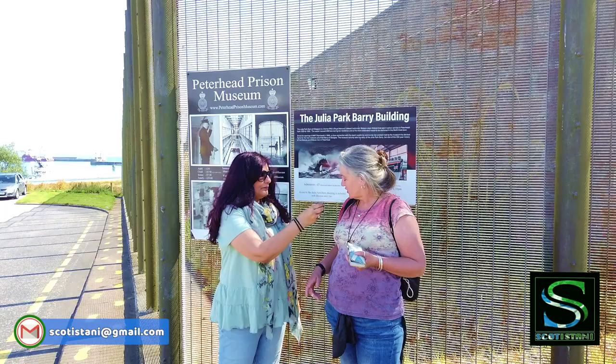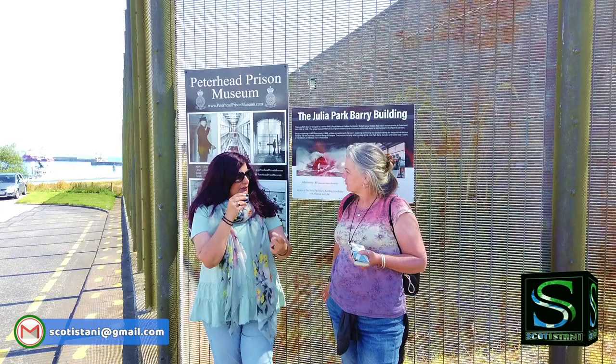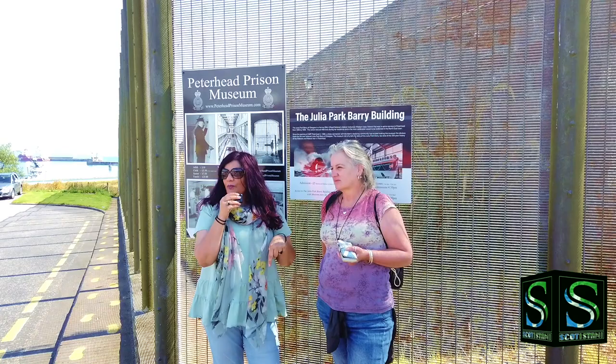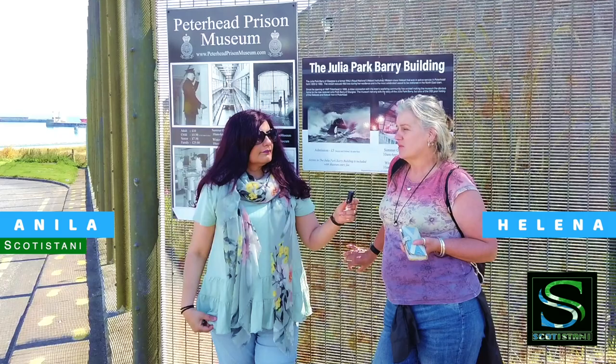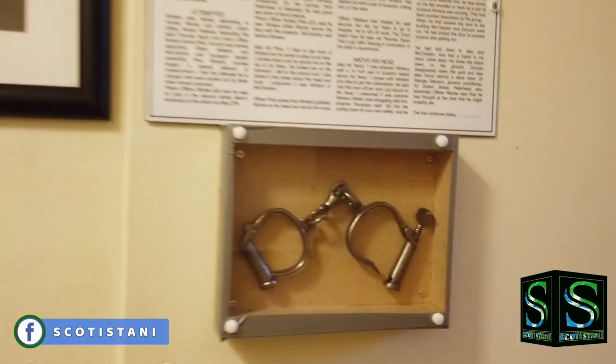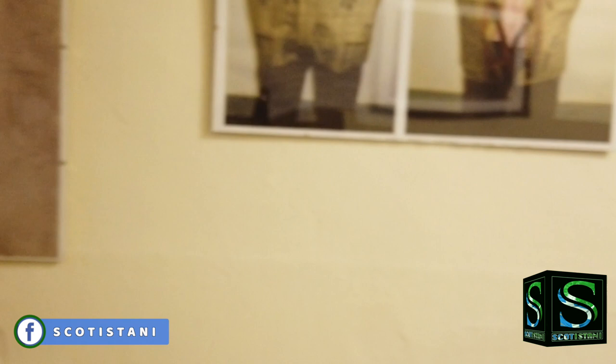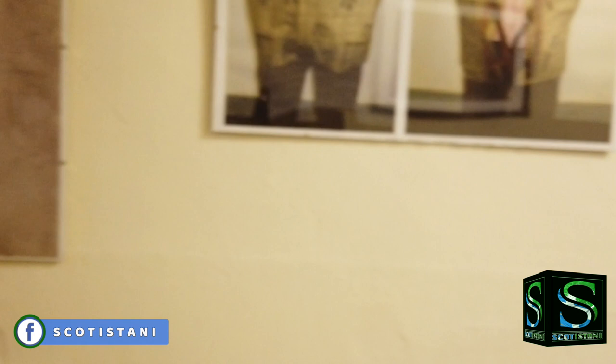Did you enjoy your visit? It certainly was quite educational for me to learn about the prison systems in Scotland, where we were so many years ago and where we are today. And what about you, Helena? Well, I enjoyed it. It was an eye-opener — definitely an eye-opener to see how they lived and the conditions they managed. But very sad as well, a lot of thought-provoking things in it. But it's good that they've turned the prison into a museum, because it's for future generations to learn how the prison system was in the 20th century.